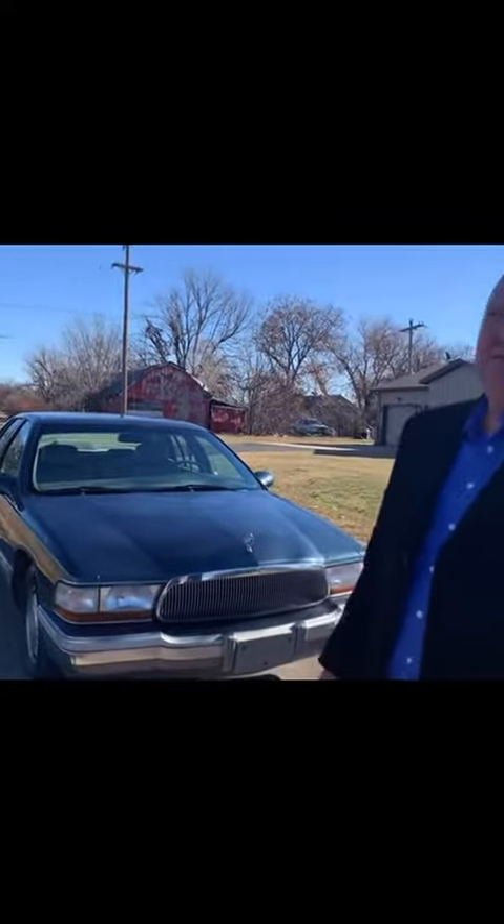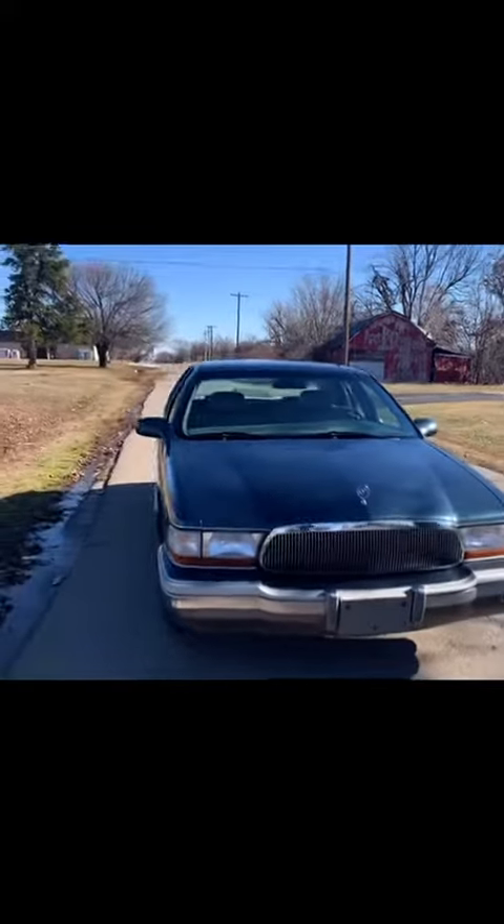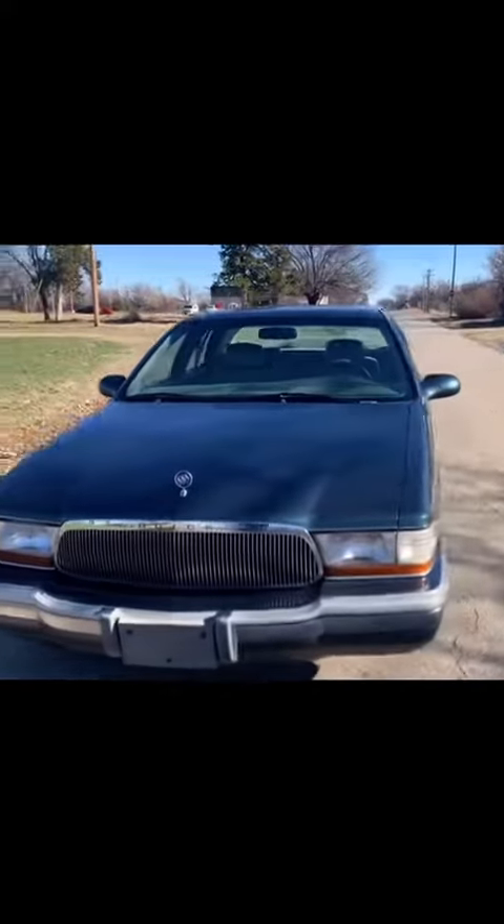Today is December 13th, 2022, and we're going to bring to you a 1995 Buick Roadmaster.